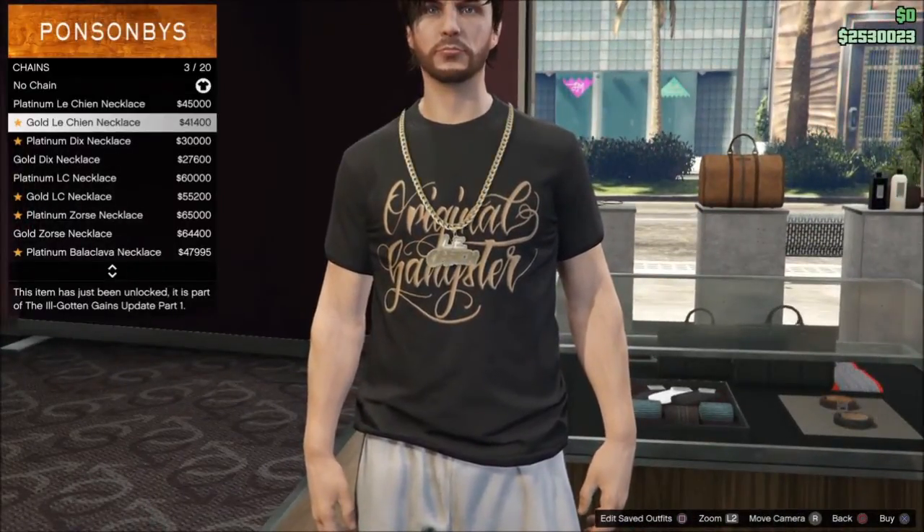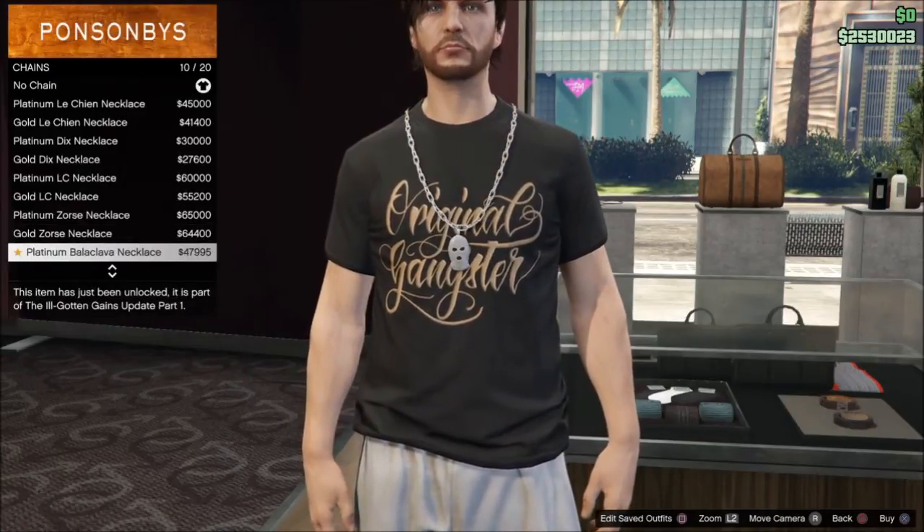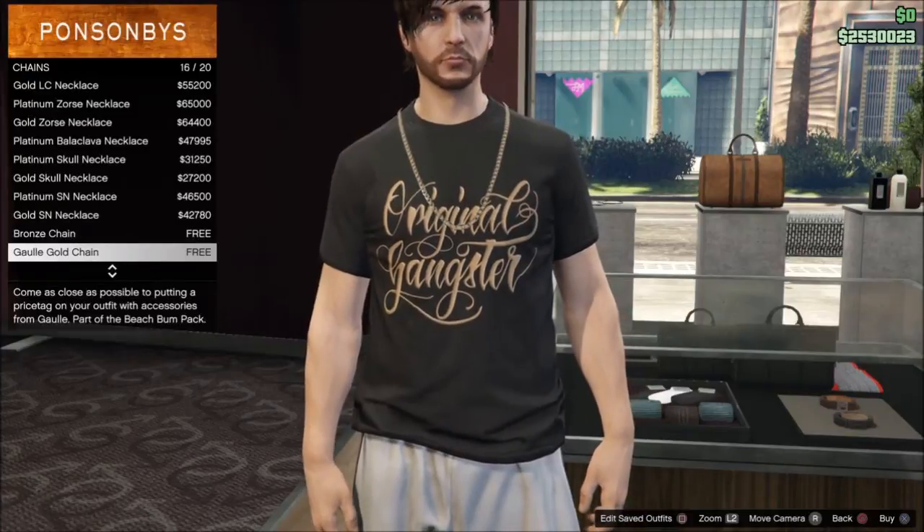First, let's show the brand new chains. Male and female characters can wear these — they are pretty sweet looking if you're into chains. They're pretty cool.